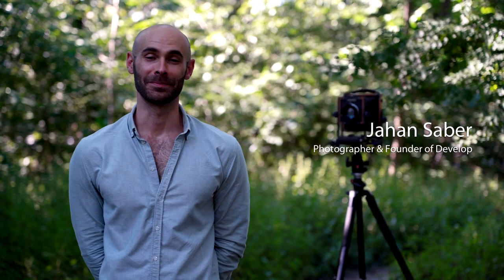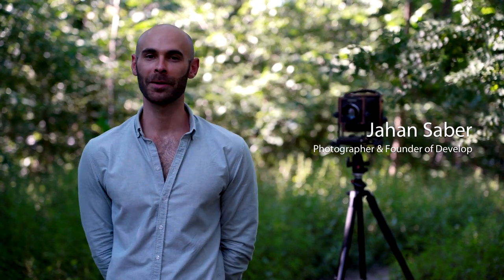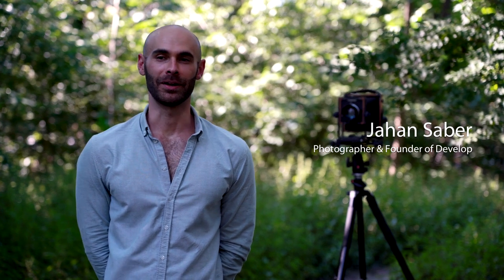My name is Japan. I'm the founder of the Develop brand, that's doyoudevelop on Instagram. I'm a member of the All Format Collective and I'm an artist and a photographer.